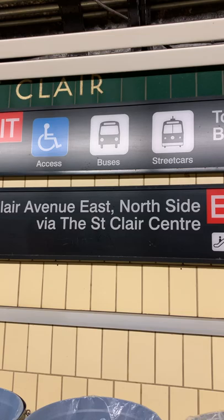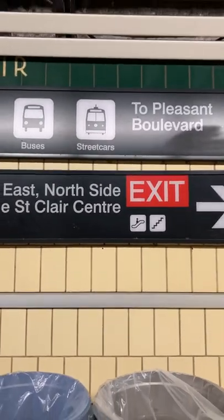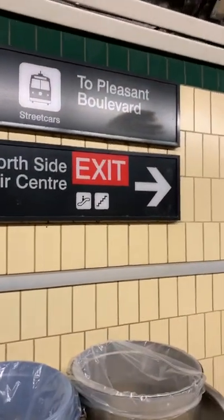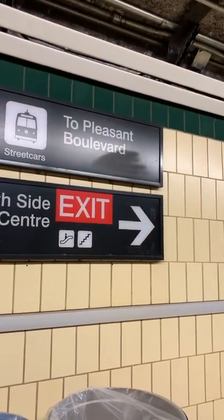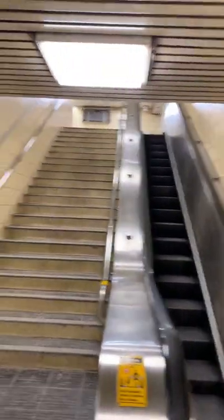Exiting Sinclair Avenue East, north side. Via the Sinclair Center — if you exit, follow that arrow sign. What do we have here? Escalator. Don't want to go up — I'm waiting for the train heading southbound.